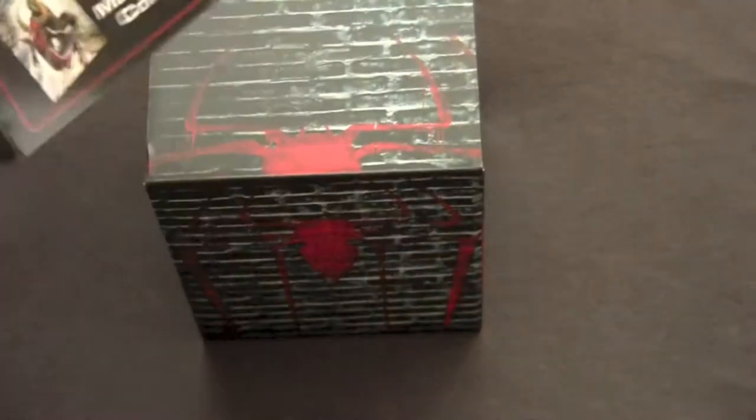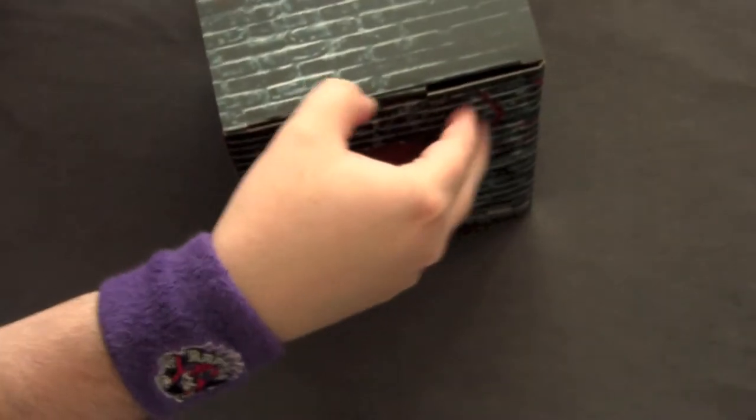Alright, here we go. Slide this off. Here we have the gift set inside. The fucking Toys R Us toy chest right here.